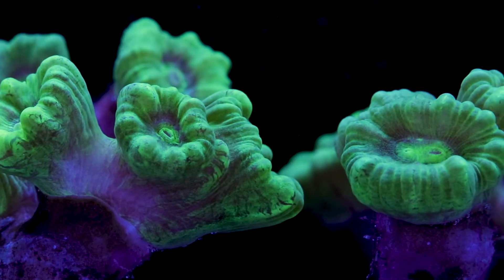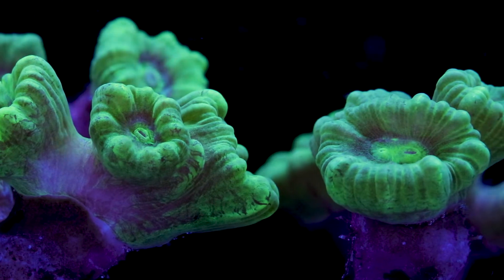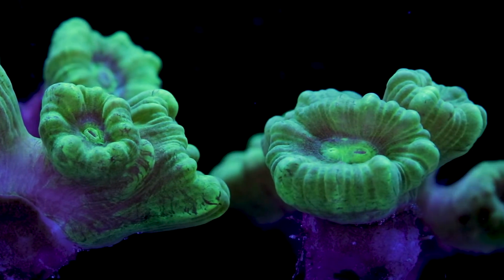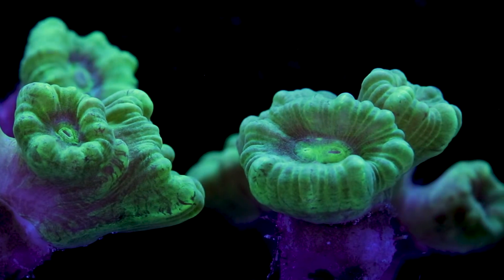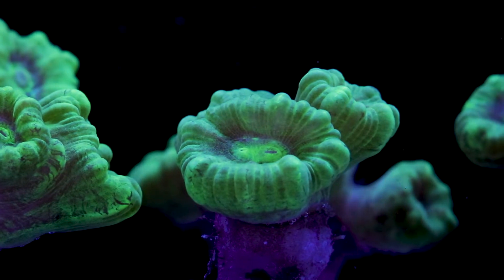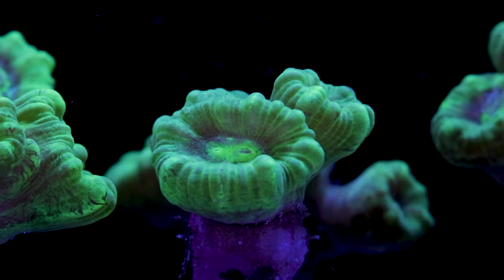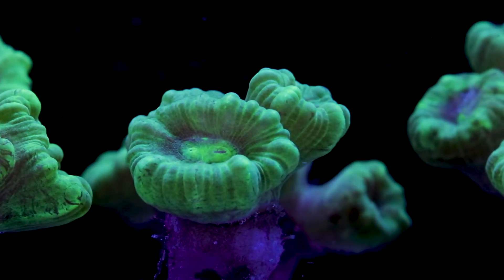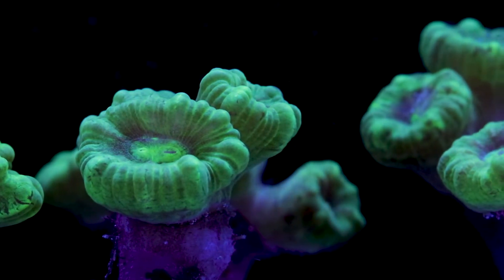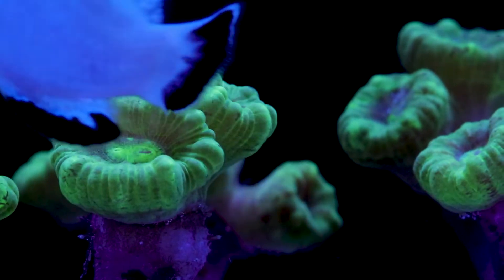These corals also go by another common name: trumpet corals. They were initially given the name candy canes as they felt they resembled those old-school hard candies, and some of them do have stripes which make them look like the candy canes we're all familiar with. Personally I think the trumpet coral name applies a little better, but the candy cane name has really stuck and that's almost always the common name you'll hear for these corals.